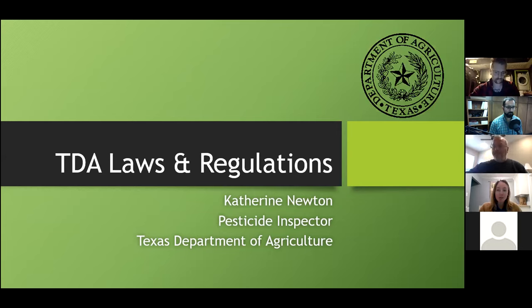My name is Kathy Newton. I've done the laws and regs portion for your CEU credits for the last few years at the station in Overton. I enjoy working with the Nursery Greenhouse group — you guys are always very astute and have lots of great questions. If you've got questions, you can put them in the chat and I'll leave a couple minutes at the end to go over them, or if you've got something pressing, we can try to answer it at the time too.